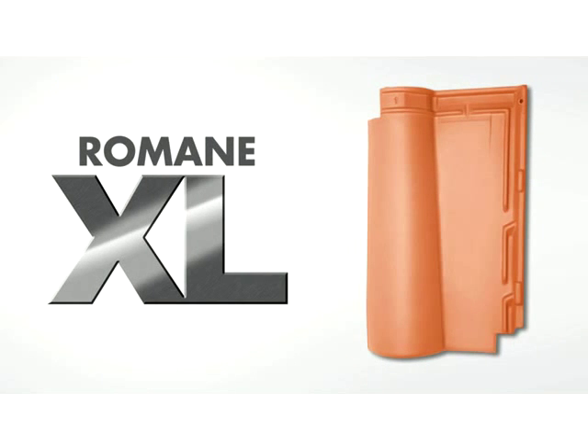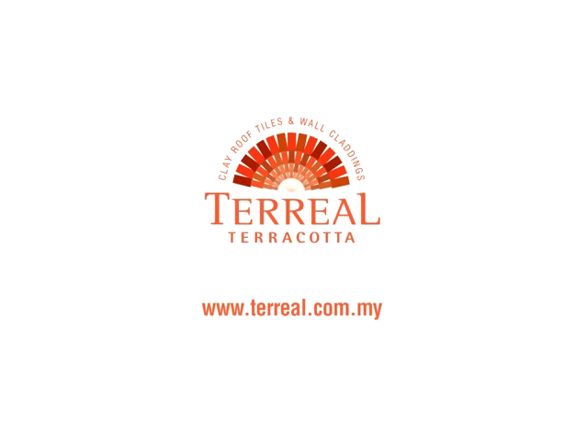Benchmarking the highest in coverage, performance and affordability, Roman XL is a new generation of clay tiles by Tareel. Log on to our website to order samples online or arrange a visit by one of our Tareel representatives. For more information, visit www.tareel.com.au.